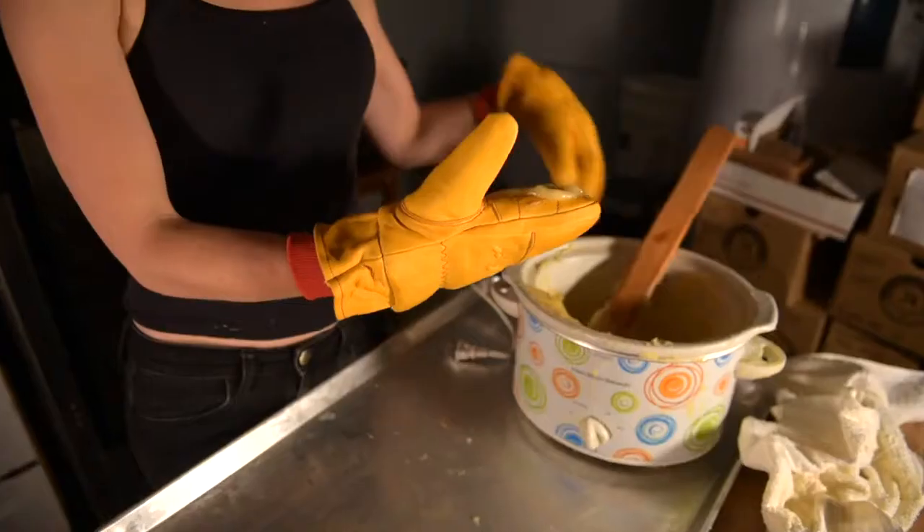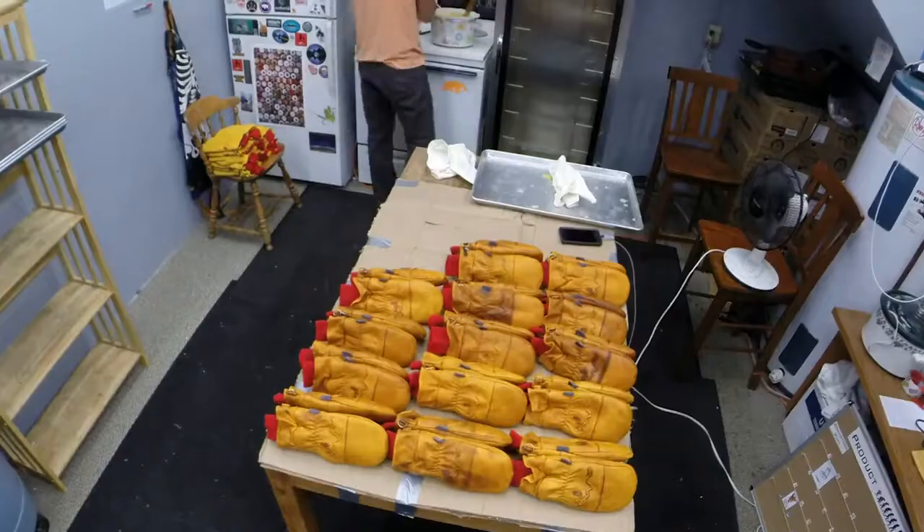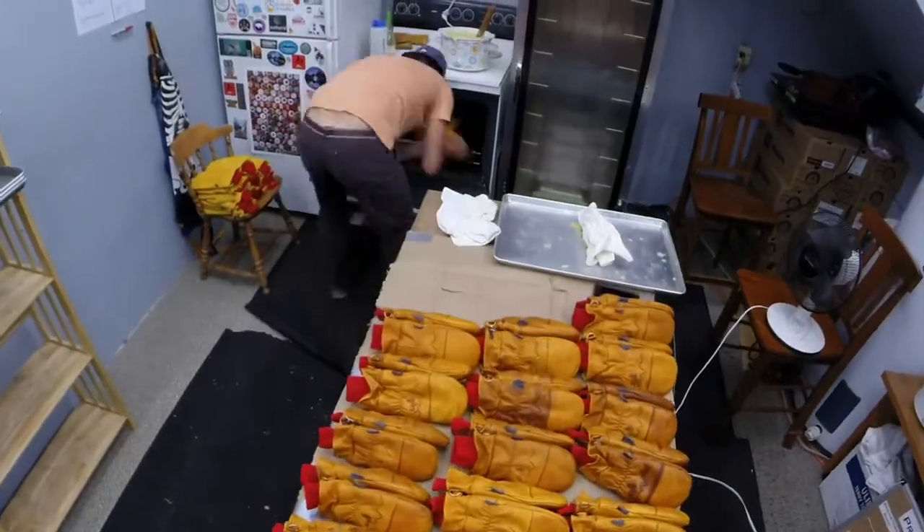The best damn mittens ever. Built on our knowledge and experience, the Frontier Mitten was formed over the course of four years and six prototypes, all to ensure every detail was covered.